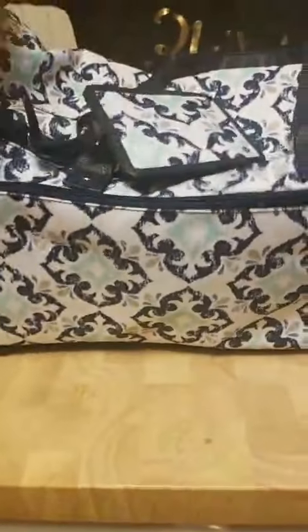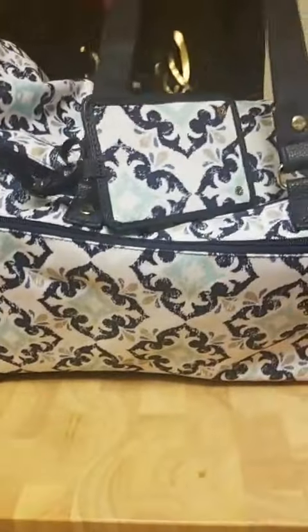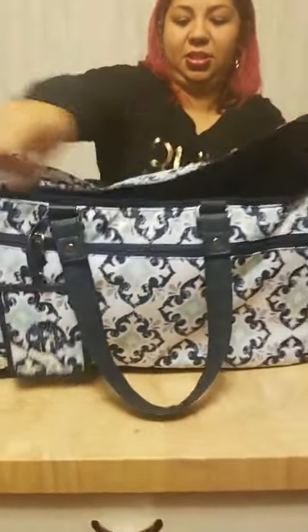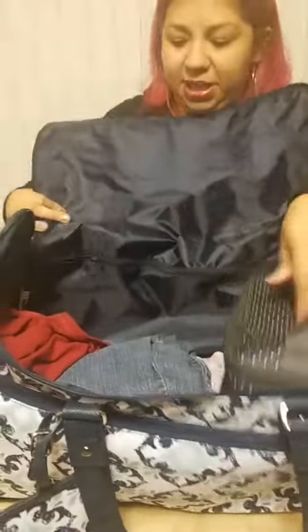The handles are thick and sturdy. When you open up the main zipper — there are two zippers — it's pretty big inside. I just came back from Michigan so I have clothes in here right now, along with my makeup caddy.